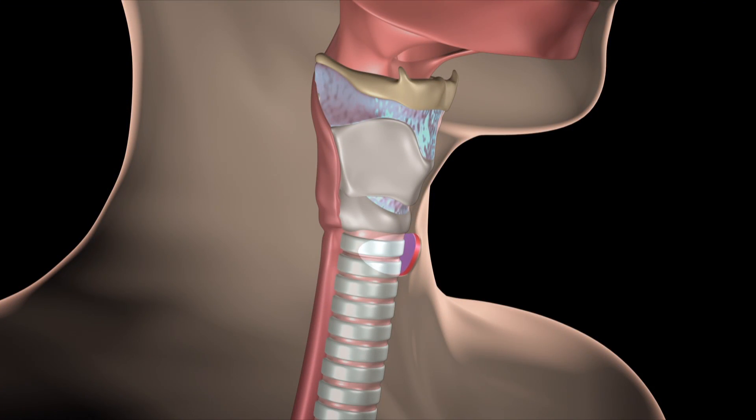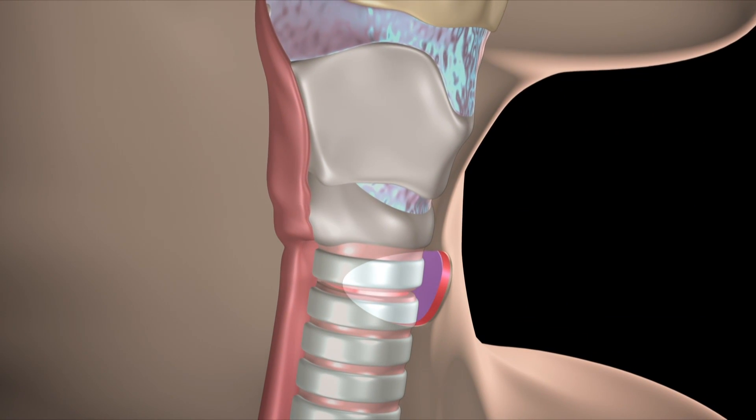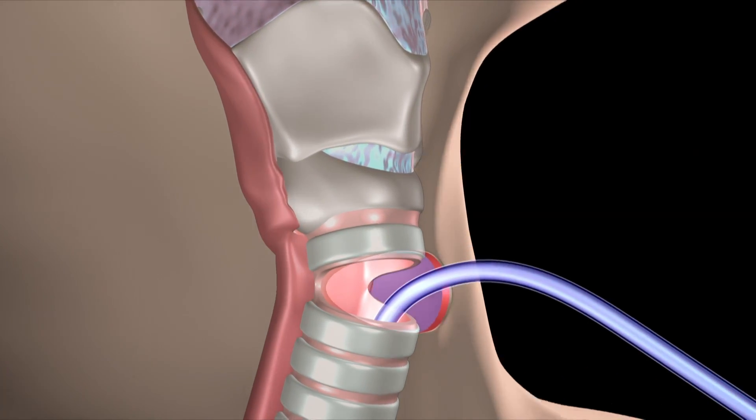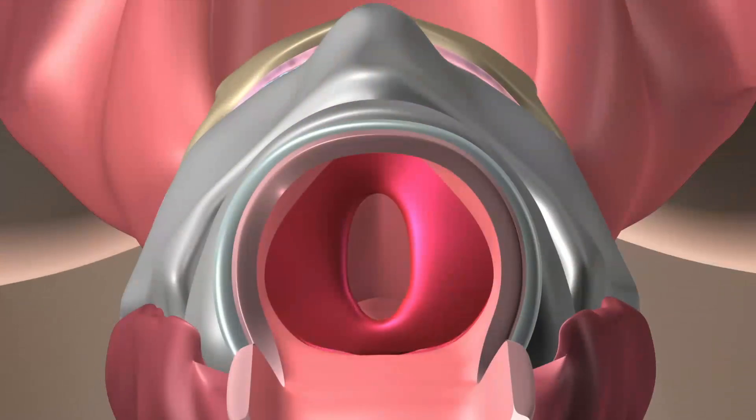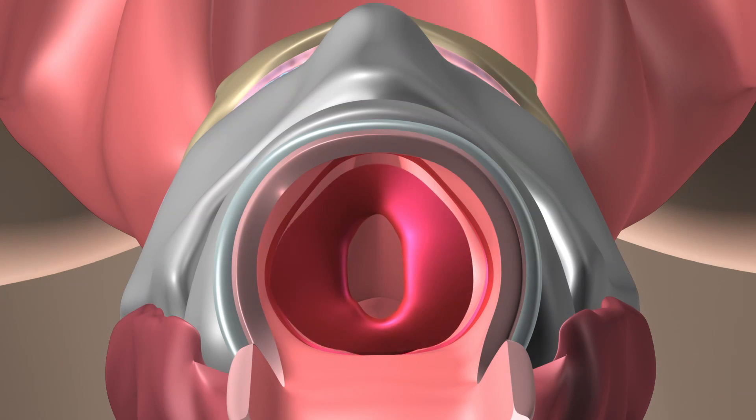Operating with the patient completely asleep and through the neck from below, the hypertrophic scar in the subglottis is approached via the trachea. With the help of endoscopes, the stenosis is completely resected off the cricoid cartilage.